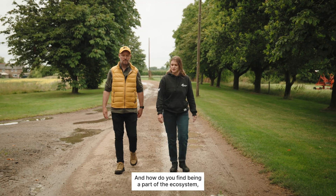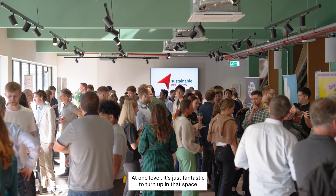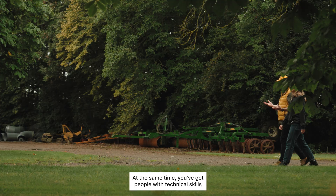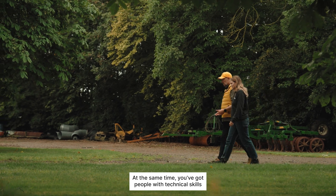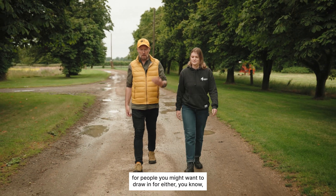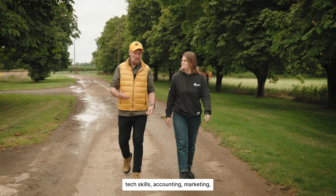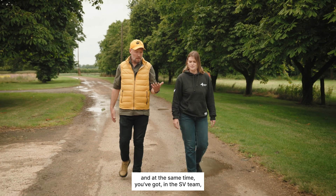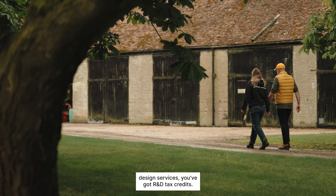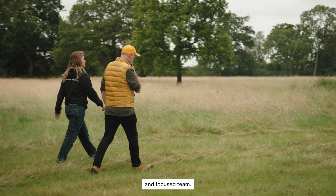How do you find being part of the ecosystem? At one level, it's just fantastic to turn up in that space and be surrounded by people who are all on similar missions to you. At the same time, you've got people with technical skills, and as a small team you're always looking for people you might want to draw in for tech skills, accounting, or marketing. And at the same time, you've got in the SV team design services, R&D tax credits, and lots of things that we can really use when we're a small and focused team.